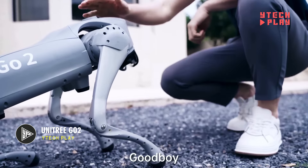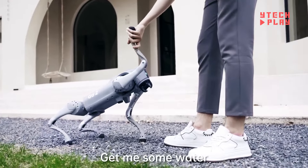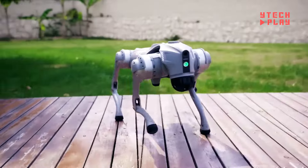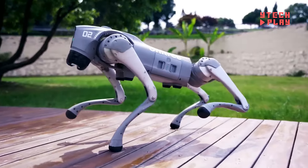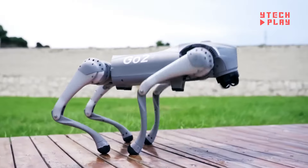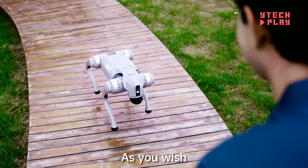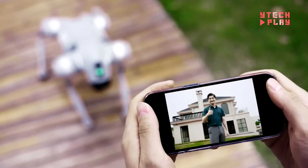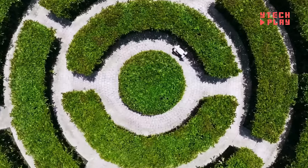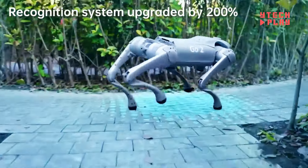The Unitree Go2 is a cutting-edge quadrupedal robot showcasing the latest in embodied AI technology, priced at $1,600. It boasts Unitree's innovative 4D LiDAR L11 tech, giving it a full 360-degree view and a vertical recognition range of 90 degrees, enabling it to navigate complex spaces with ease. Users can control the Go2 remotely through Wi-Fi 6, Bluetooth, and a 4G cellular network, allowing transmission of high-definition images. With a battery life of two to four hours, it's built for extended use, and users can perform online software updates to keep it current.